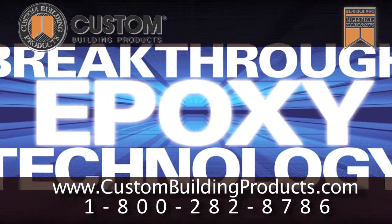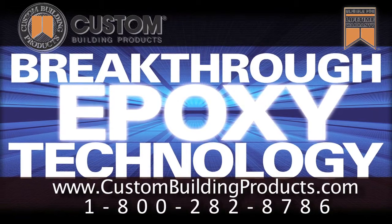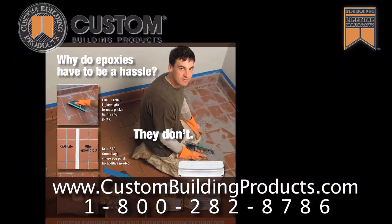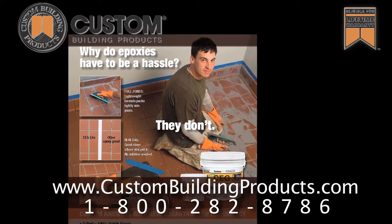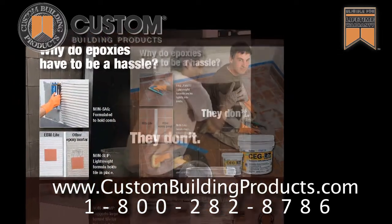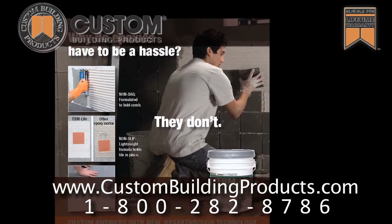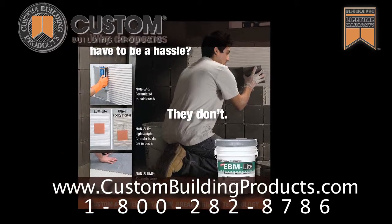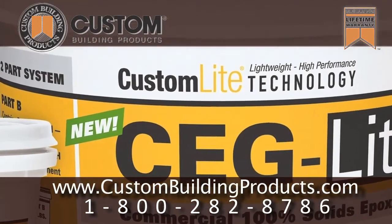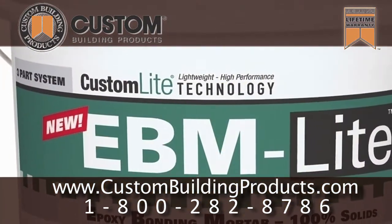Why do epoxies have to be a hassle? They don't. Custom answers with new breakthrough epoxy technology: CEG lite commercial epoxy grout and EBM lite epoxy bonding mortar both deliver the high chemical resistance professionals expect, combined with handling characteristics and versatility that surpass traditional epoxy products.